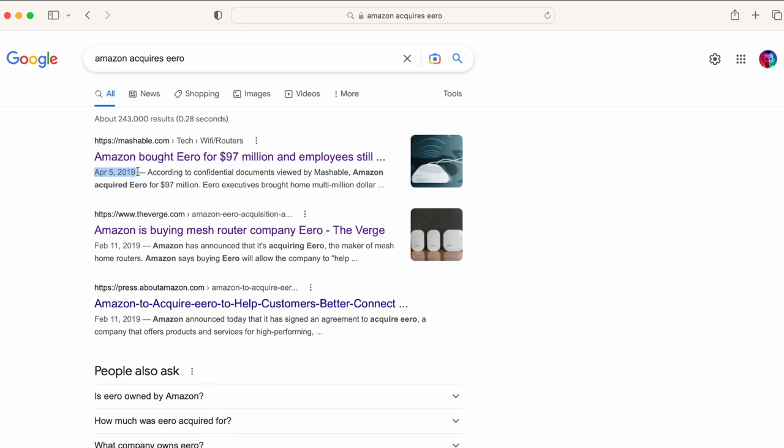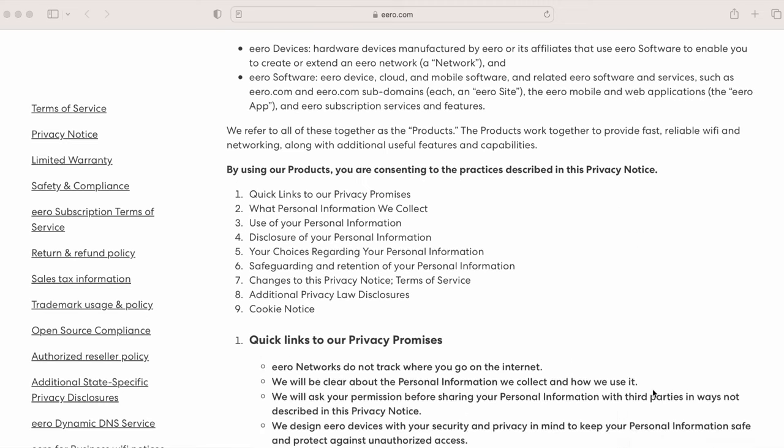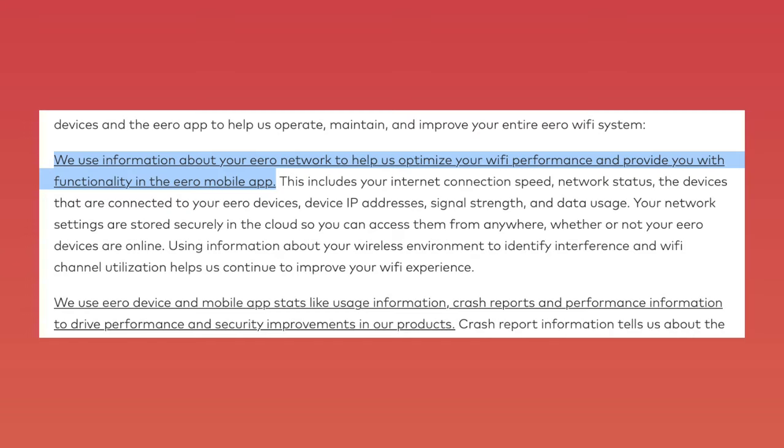I've neglected privacy on this channel for too long when it comes to Wi-Fi systems. Since Amazon's acquisition of Eero a few years back, a lot of people have been rightfully worried about Eero's stance on privacy. But according to Eero, its privacy policy hasn't materially changed since the acquisition. However, this still means that Eero uses your data from your devices and how they're being used to help optimize your network. The thing I don't like is there's no way to opt out of this data collection, and there's no way to view what data they have collected.